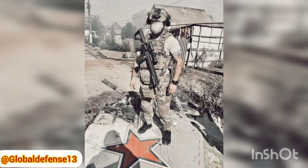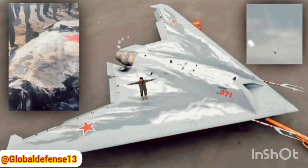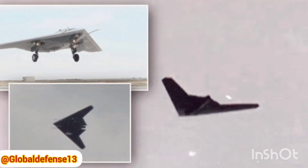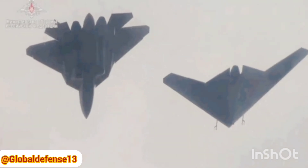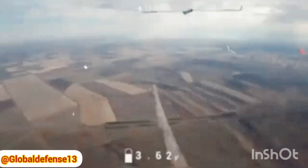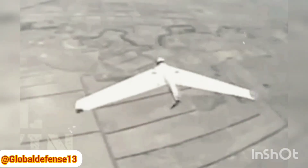What makes this incident significant is not just the loss of an advanced drone, but the potential revelations about the limitations of Russia's stealth technology. Stealth technology, or signature reduction, aims to make aircraft less visible to radar detection by using specific design elements and materials. The West has been developing stealth technology since the 1970s, with the United States leading the way through projects like the F-117 Nighthawk. Early U.S. stealth programs were shrouded in secrecy, and any incidents involving stealth aircraft, such as crashes, were closely managed to ensure that no sensitive information could be leaked.